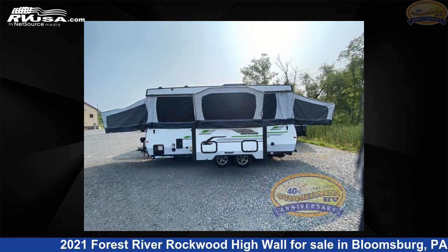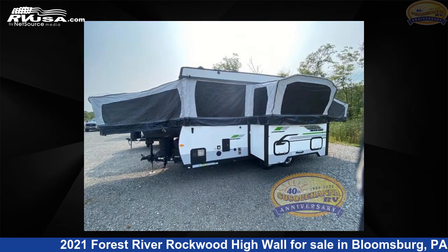This used Forest River is 27 feet 0 inches in length and features one slide-out, a brown interior, sleeps 7, and 20 gallons fresh water capacity.